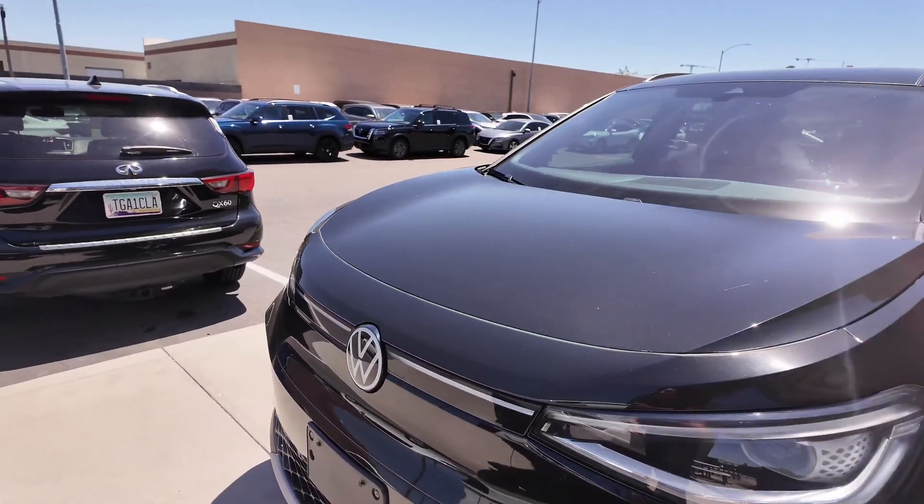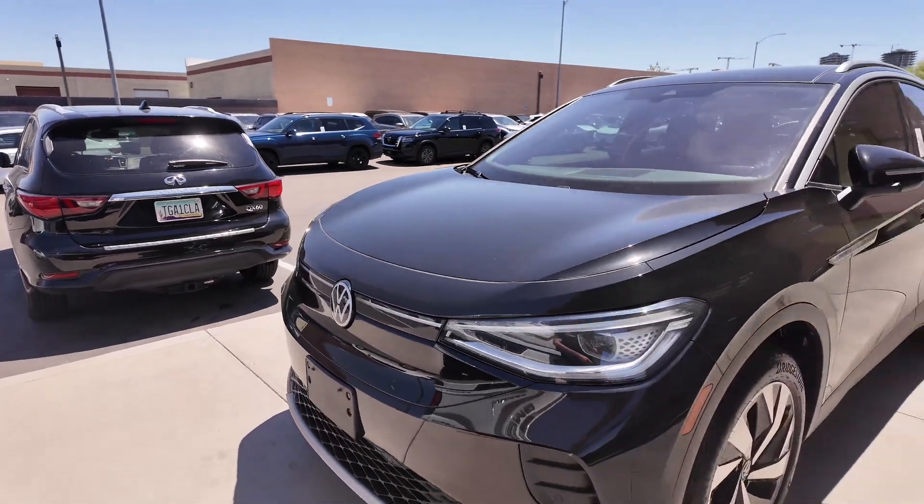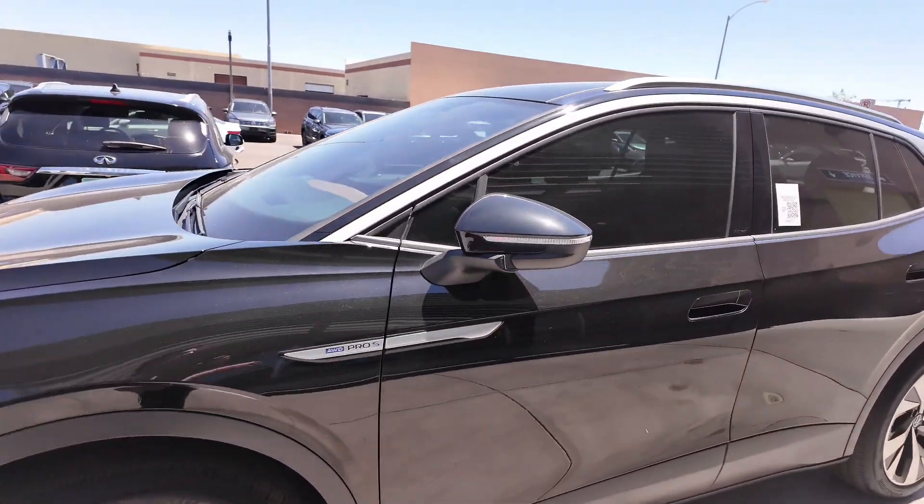You're going to have these awesome-looking headlights with the light bar and Volkswagen logo at the front, alloy wheels, all-wheel drive, and the Pro S badge.